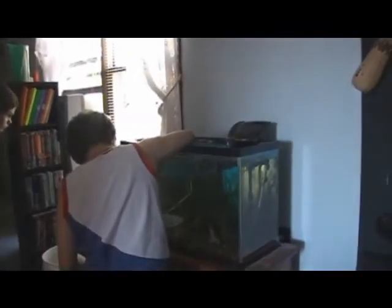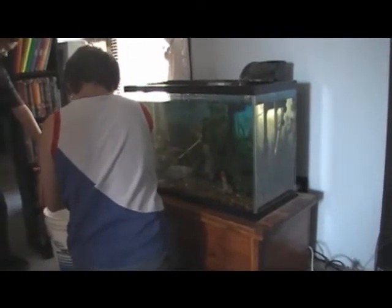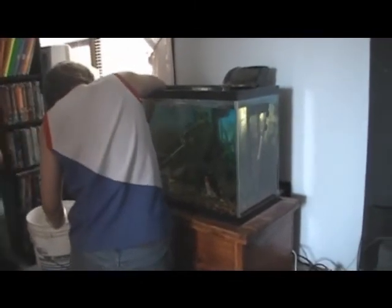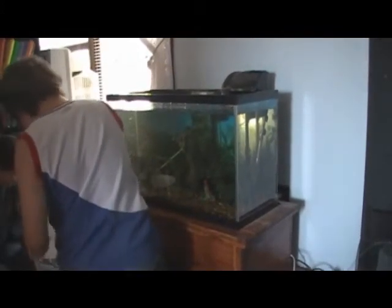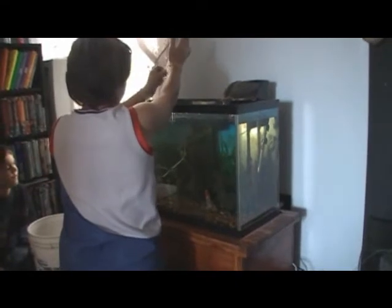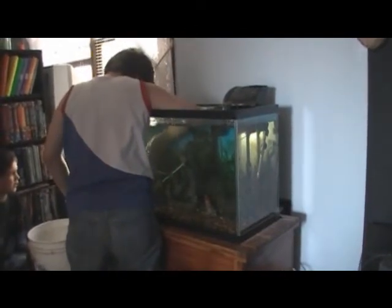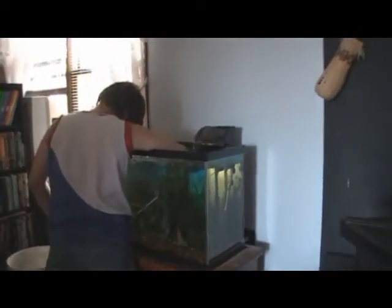Hello everybody, today we're cleaning out a fish tank that's well in need of cleaning. This tank belongs to my son Justin, you can see him in the video, and it's way overdue for cleaning. I won't be able to do a full perfect clean job as I don't have anything to suck up the stuff out of the gravel, and I can't get a filter because the nearest pet store is about 35 miles away. We only have about four or five fish at the most, so it shouldn't be too bad.